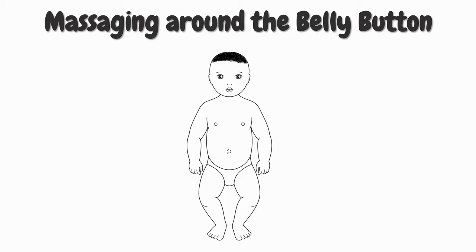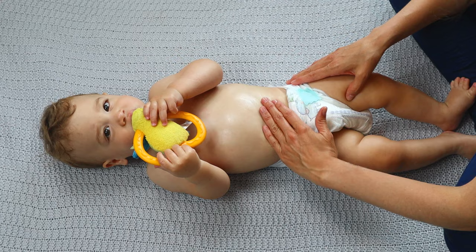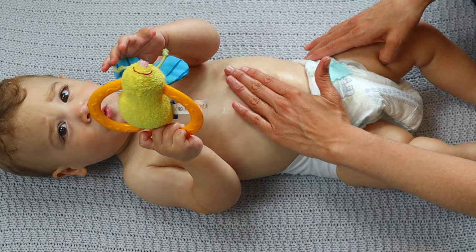We start this baby massage treatment by stroking around her belly button in a clockwise direction. The purpose of this step is to stimulate the baby's colon — that is why it is so important that you do this in a clockwise direction, because this is how the digestive waste is moving in the colon. Do this for about 10 seconds. You can apply firm pressure, just don't overdo it — simply use your parental intuition.